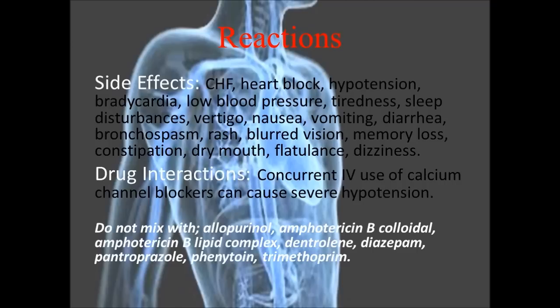Common side effects — oddly enough, CHF is listed as a side effect, although that is also one of the conditions this drug is supposed to treat. Among many others, we have heart block, hypotension, bradycardia, and low blood pressure.